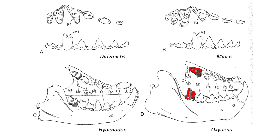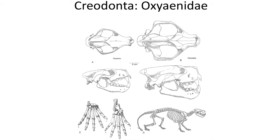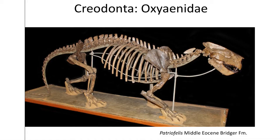The Oxyaenidae Creodonts were large lion-sized mammals that lived during the early Eocene, and which are well known in the American West but are also found in Asia and Europe. They had very short skulls that somewhat resembled the skulls of modern big cats. Some of the most notable Oxyaenidae is Patriofelis, which is known from the Middle Eocene Bridger Formation of southwestern Wyoming and is known from some nearly complete skeletons.